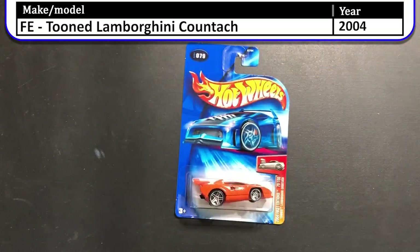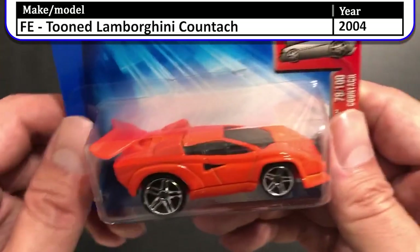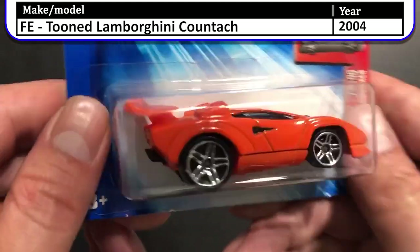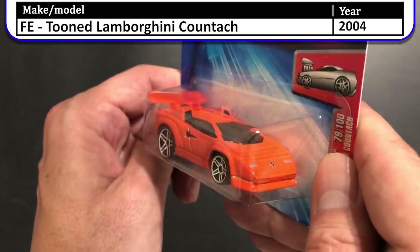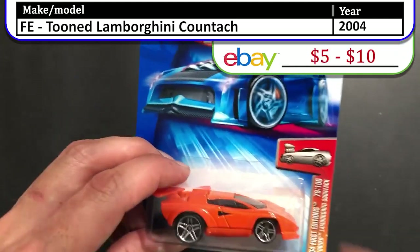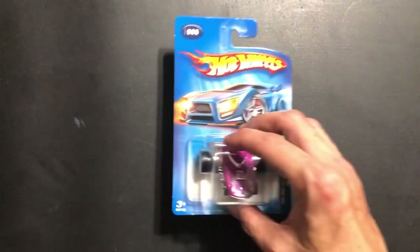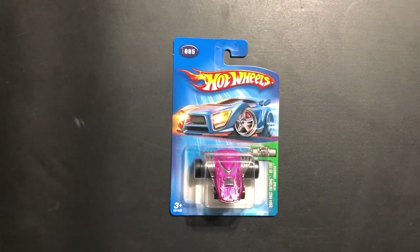We have three more cars in this case and they're all from 2004 — and 2004 cars got a little bit weird. First up we have the 2004 first edition Tuned Lamborghini Countach. This one is a bright orange color with what looks to be kind of a cartoon-style body shape — they took the normal Countach and made it into a cartoon.